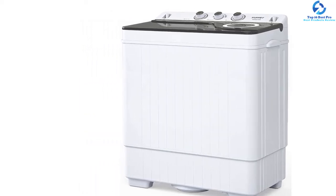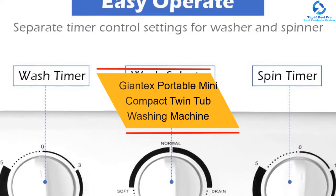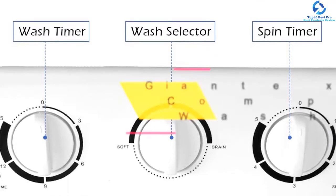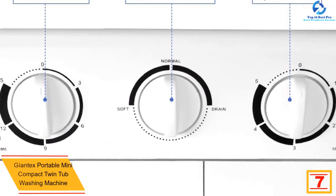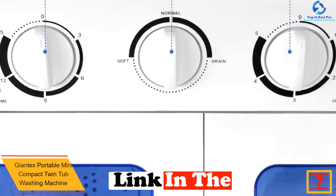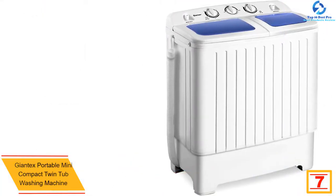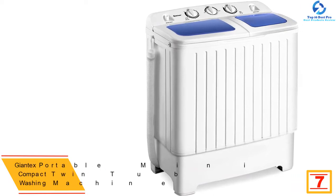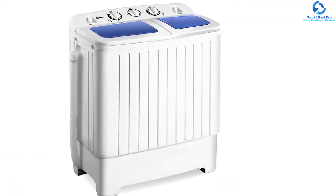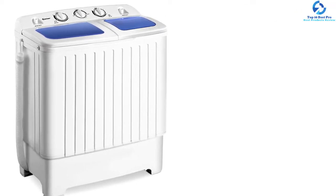At number 7 we have the GiantX Portable Mini Compact Twin Tub Washing Machine. The GiantX portable washing machine is a perfect blend of awesome features and compact design. The machine has a space-saving design which makes it fit even in low-space areas. Plus it is portable and lightweight, thanks to its premium quality plastic construction.